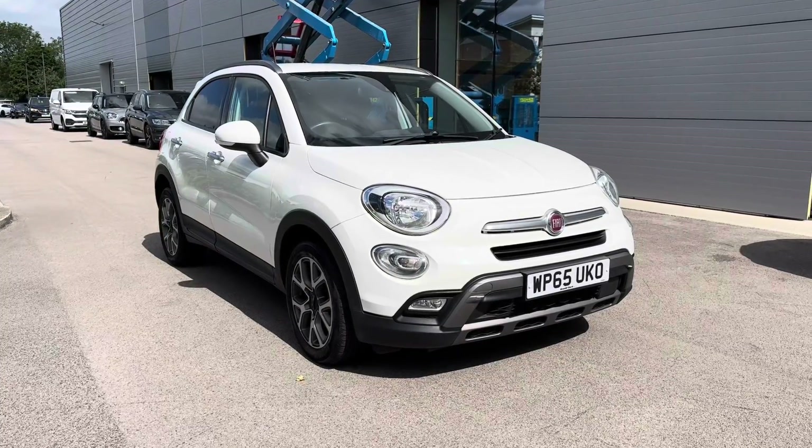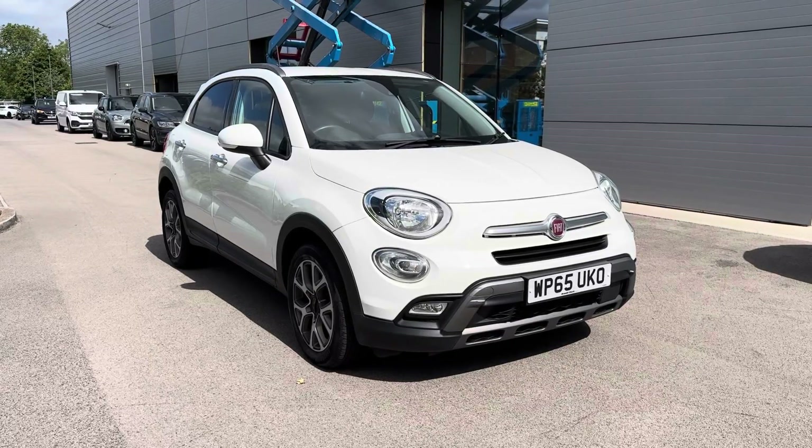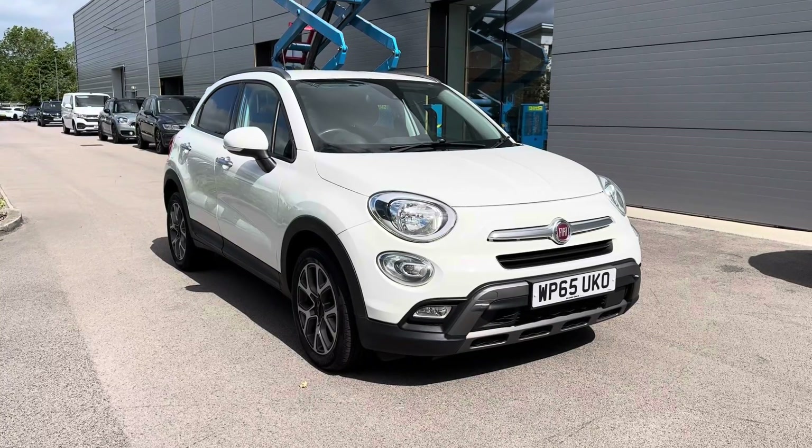Hi, I'm Jordan from Motor Match Crew and today I'm going to be showing you around this used Fiat 500X Multi Jet 2 Cross. It's a 1.6 diesel manual, finished in this fabulous white exterior colouring.